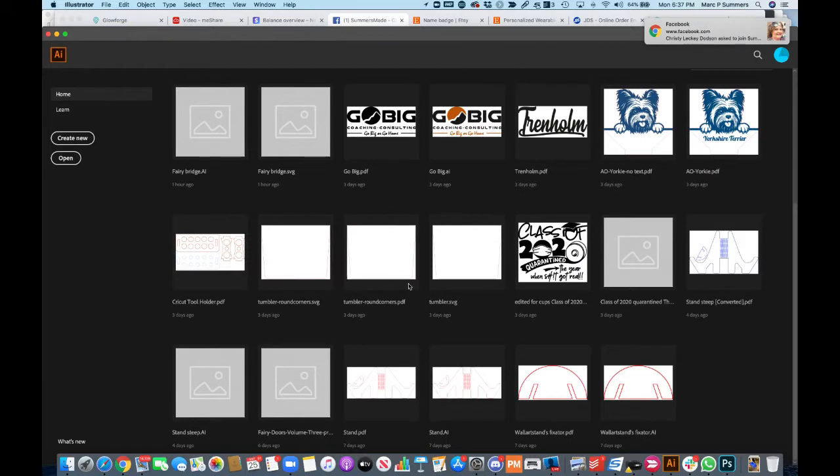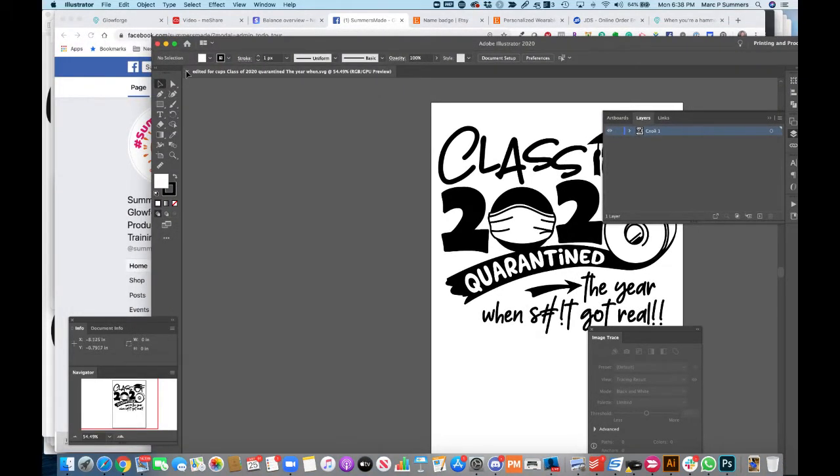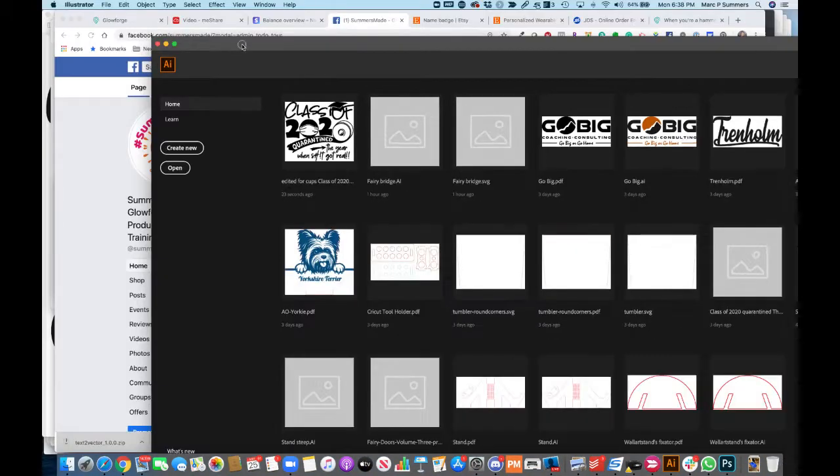One person did ask whether I could show an image they'd purchased from Etsy and how to then make that work on the Glowforge. So I'm going to show you how I turned this image, which I purchased from Etsy, into a two-colour file instead of a three-colour file so that it could then be engraved onto a silicon tumbler. I'm going to show you how you can work with those files and edit them so they work better for you.